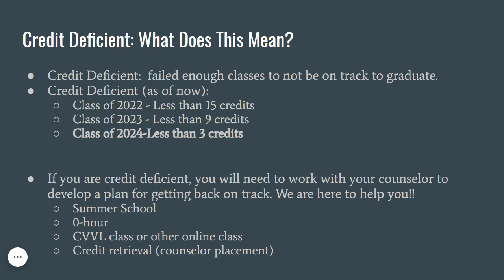If you have failed a class in high school, you may be credit deficient. If you have less than the minimum credits stated, you are considered to be off track for graduation. If you are finding yourself in this situation, please work with your counselor to develop a plan to get back on track. Some credit retrieval options are summer school, online courses outside the school day, or if you are going to be a junior or senior, your counselor may place you in a credit retrieval class. Regardless of your situation, your counselor is here to help.